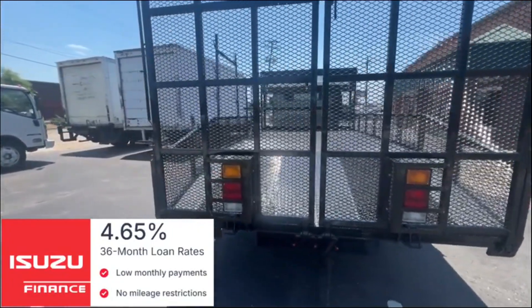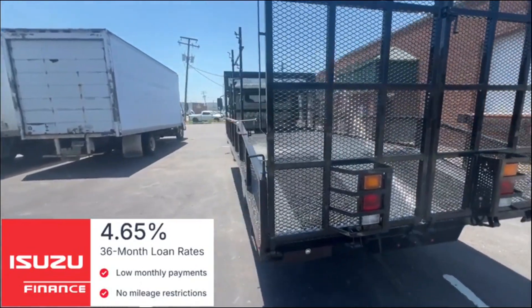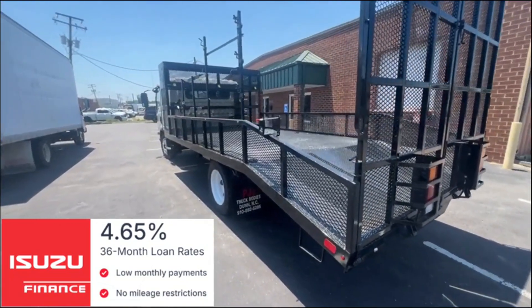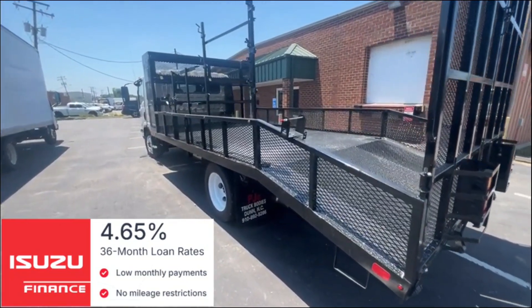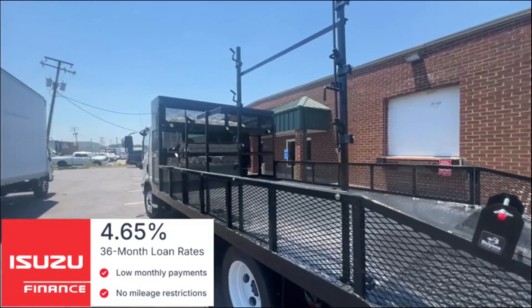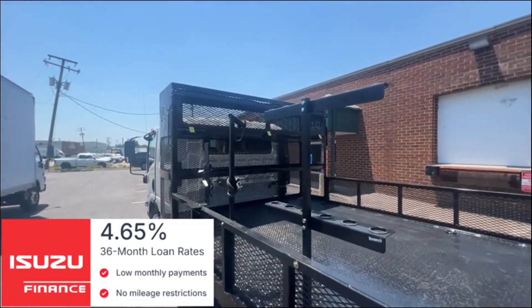The body is equipped with locking storage above the cab along with an open storage shelf below the cab. Plus you have a trimmer spool rack, locking weed eater rack, a backpack blower rack, and water cooler rack.